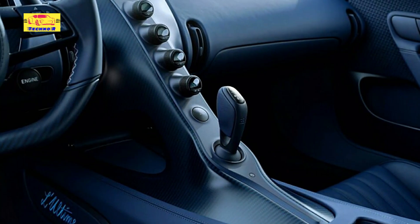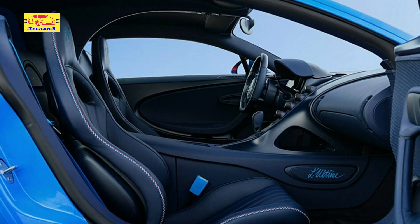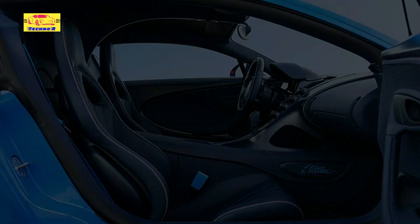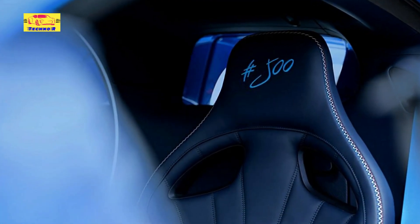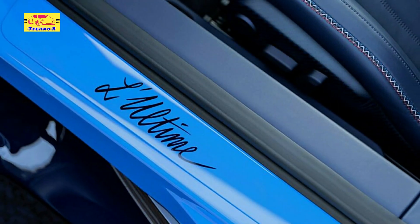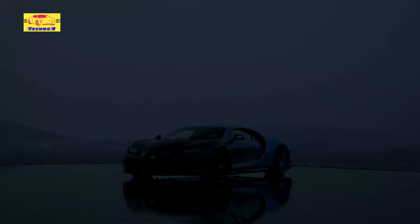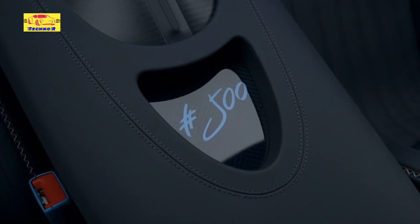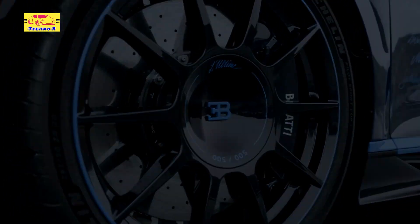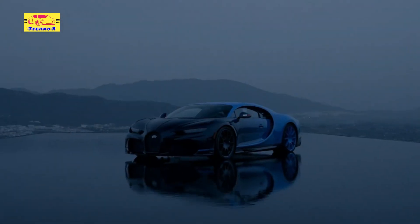At the heart of the Chiron Lulltime lies the legendary 8.0-liter W16 engine, an engineering marvel synonymous with Bugatti's hypercars. This quad-turbocharged powerhouse unleashes a staggering 1,500 horsepower, enabling mind-bending acceleration and top speeds that redefine the limits of road-legal performance. While precise performance specifications for Lulltime are closely guarded, it is expected to uphold the Chiron's reputation for breathtaking speed and agility. Bugatti's advanced aerodynamics, lightweight construction, and state-of-the-art suspension systems collaborate seamlessly to deliver an unparalleled driving experience.